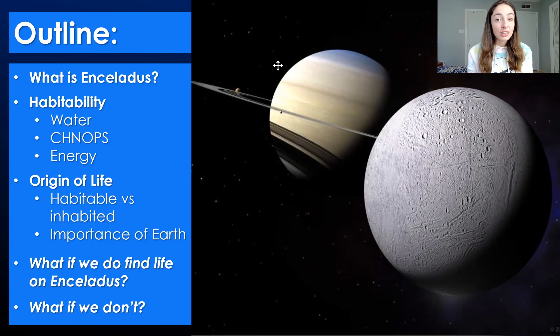Then we'll talk about the origin of life and the importance of origin of life events, and our understanding of them for understanding whether Enceladus has the potential to be both habitable and inhabited, or just habitable but not necessarily inhabited — because they are two separate things, separated by a major lack of understanding of origin of life events. We'll also talk about what implications finding or not finding life would have for future science.